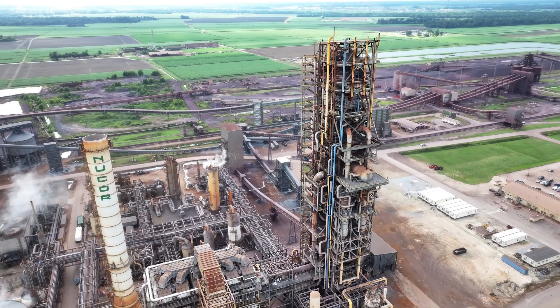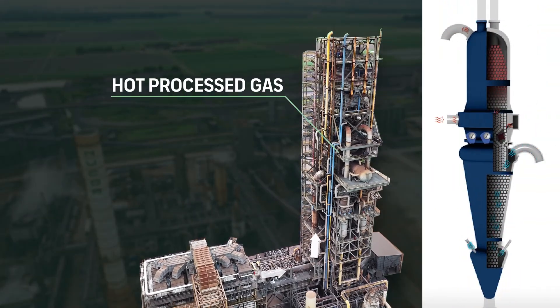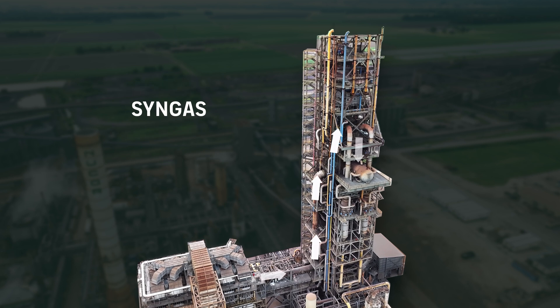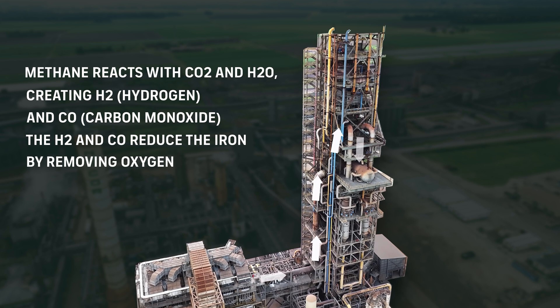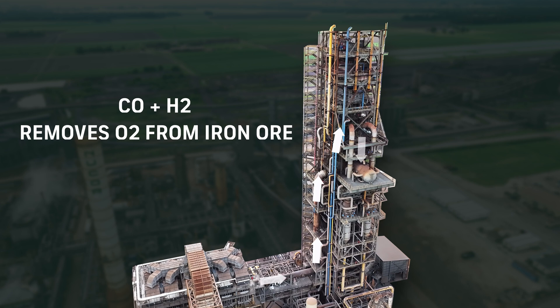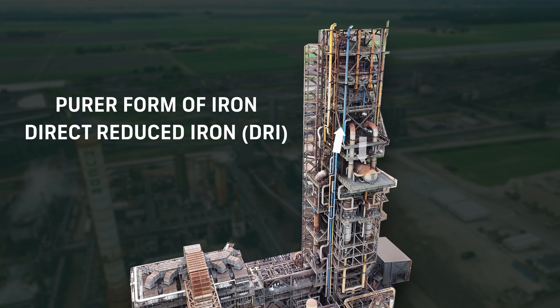As the ore descends into the reduction zone, it encounters hot process gas flowing counter-currently. The process gas is a mixture of methane along with hydrogen and carbon monoxide, also called syngas. The methane interacts with the catalytic iron bed and reforms steam and CO2, yielding carbon monoxide and hydrogen. The CO and H2 then remove the oxygen from the iron ore, producing a purer form of iron. The methane in the gas also deposits carbon in the DRI, which is useful to our steelmaking customers.